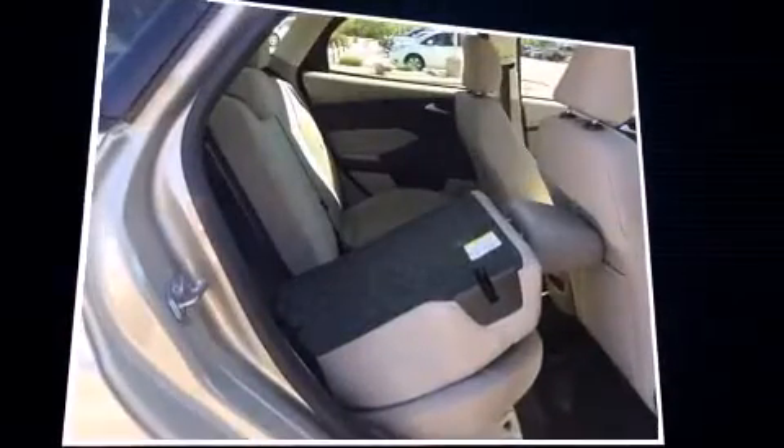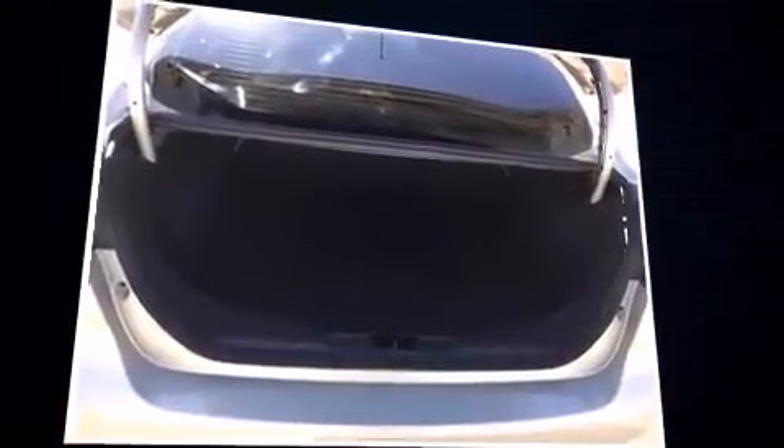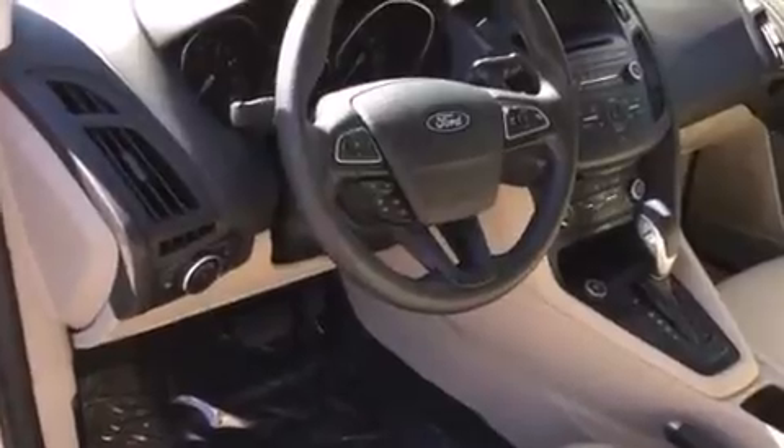All of the following features are included: a tachometer, variably intermittent wipers, adjustable headrests in all seating positions, a trip computer, an outside temperature display, fully automatic headlights, and one-touch window functionality.